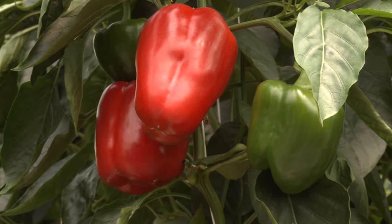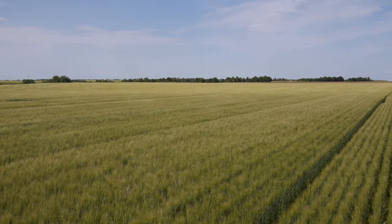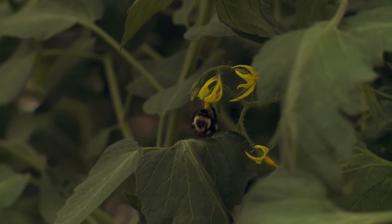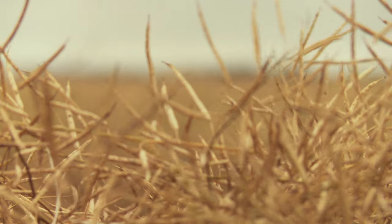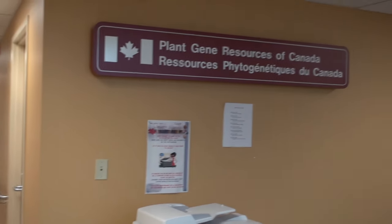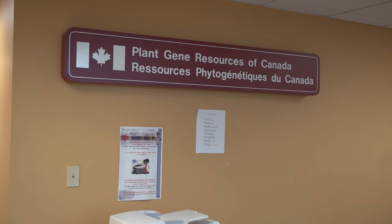Agriculture is not a static thing, it's a living thing. It needs steadily to adapt to changes — changes of the environment, changes in the production system, new pests arrive, new diseases arrive. And in order to have this plasticity in agriculture, you need genetic diversity. This is a national Canadian gene bank for plant genetic resources for food and agriculture.